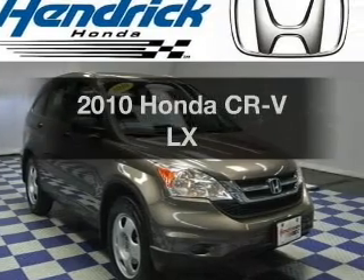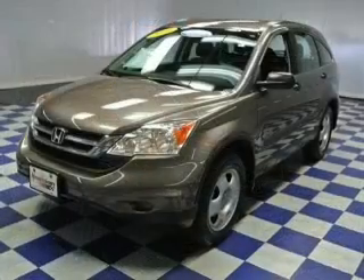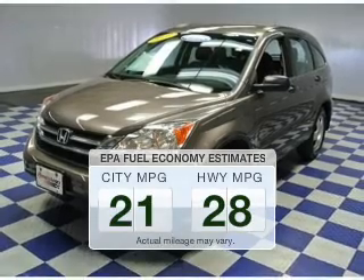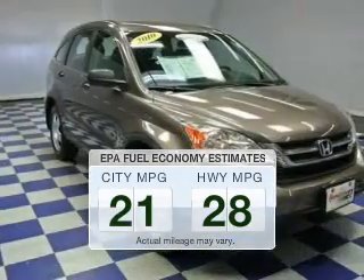Introducing the 2010 Honda CR-V — everything you need under one roof with this great vehicle. Save your money and make fewer trips to the gas station to fill your tank when driving this fuel-efficient vehicle.